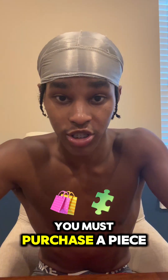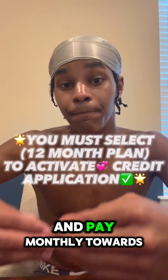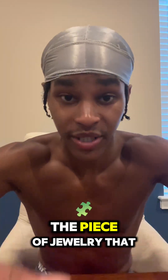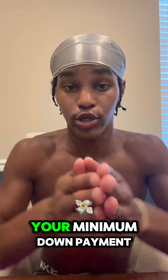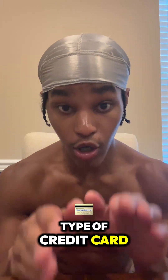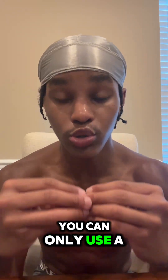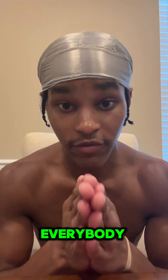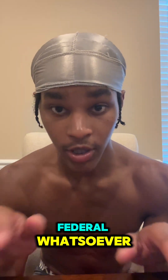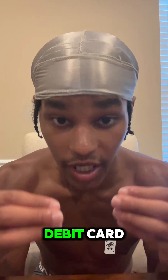You must purchase a piece of jewelry, make a down payment on that jewelry, then pay monthly towards that piece of jewelry. When it comes to the piece of jewelry that you choose, your minimum down payment has to be at least $300. You cannot use any type of credit card to make the down payment — you can only use a debit card. And heads up for everybody watching: you cannot use Navy Federal whatsoever, not even a Navy Federal debit card.